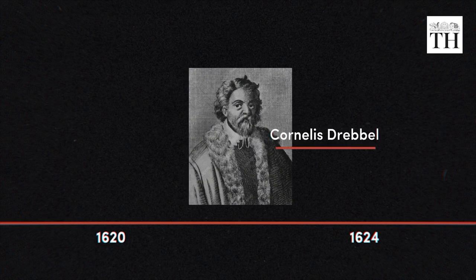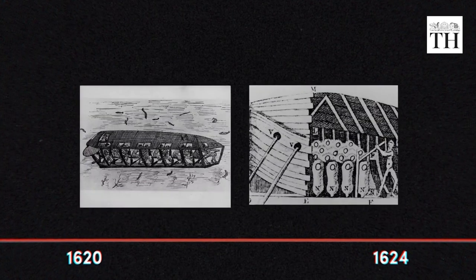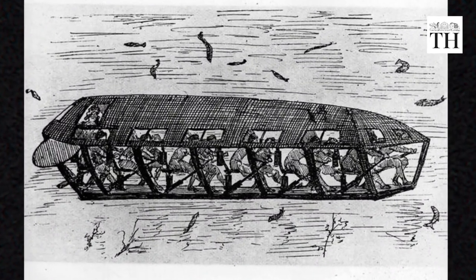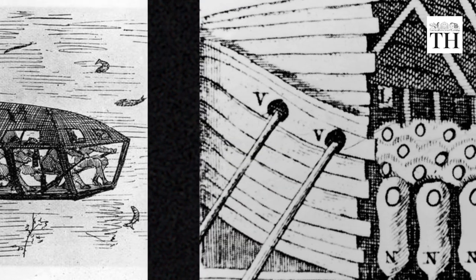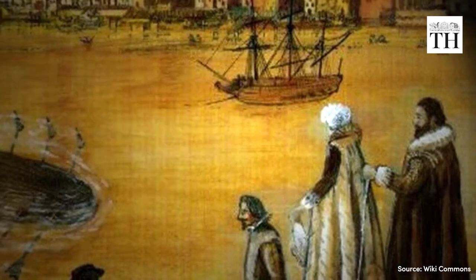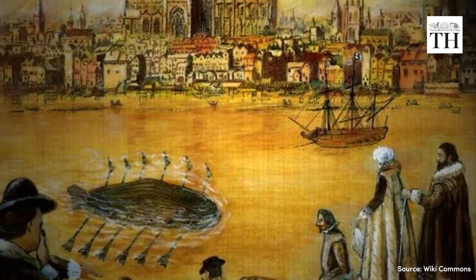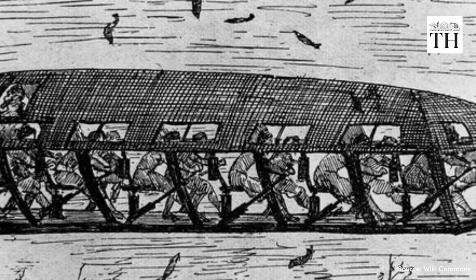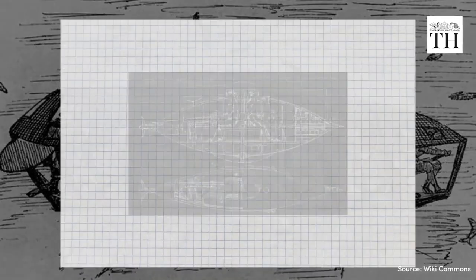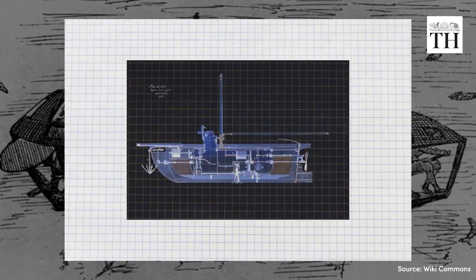Between 1620 and 1624, Cornelius Drebbel, a Dutch engineer, built several wooden submersibles. Powered by fixed paddles and sealed with greased leather, it could dive underwater. He demonstrated his invention to King James I of England and other spectators by diving up to 15 feet deep in the Thames River for several hours. While Drebbel's submarines had no weapons or military purpose, they inspired other inventors to experiment with underwater navigation.